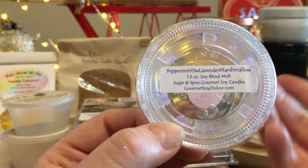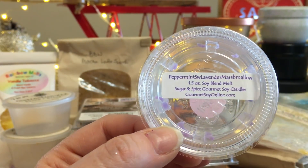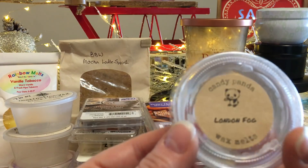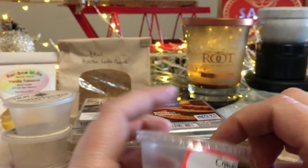The last one from Sugar and Spice: Peppermint Lavender Marshmallow. Really good — just a beautiful, sweet, soothing, comforting scent that many people would absolutely love.